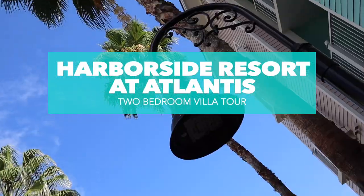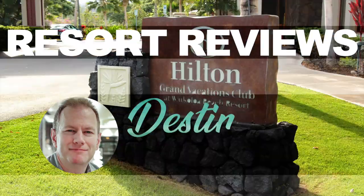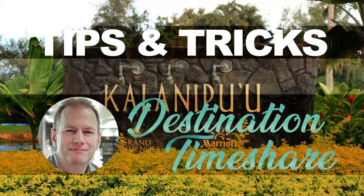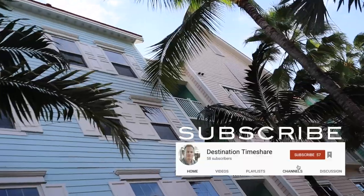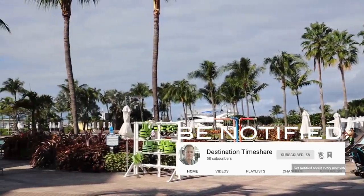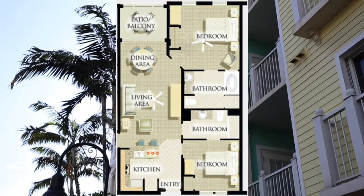Wondering what the two-bedroom unit at Harborside Resort looks like? I'll show you right after this. I'm Jeremy, welcome to Destination Timeshare. Today we're going to take a look at the two-bedroom villa at Harborside Resort at Atlantis. This villa is actually the two-bedroom side of a three-bedroom lock-off.